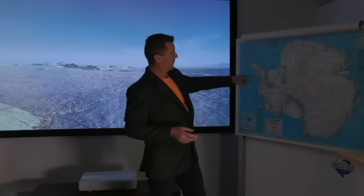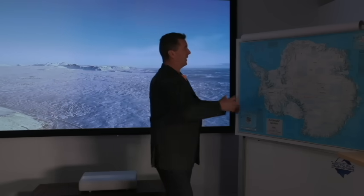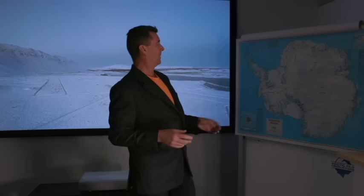If we lost all of the ice in the Antarctic, which is almost inconceivable, if that was all to melt, sea level rise would go up 70 metres. 70 metres — it's crazy.